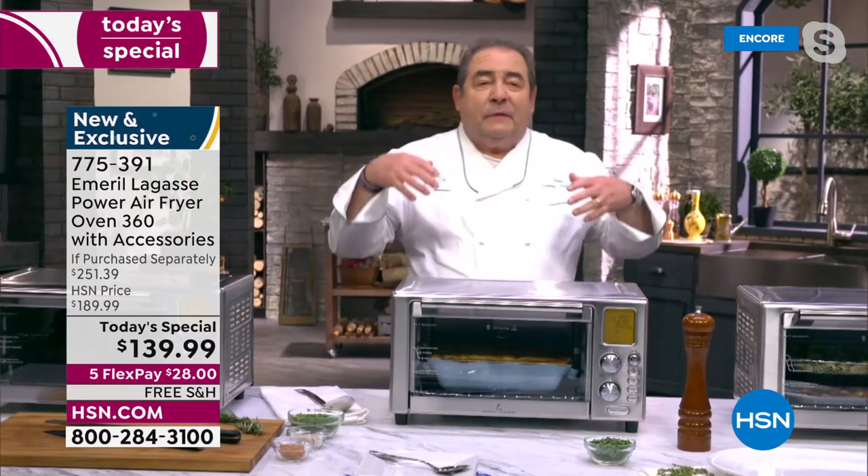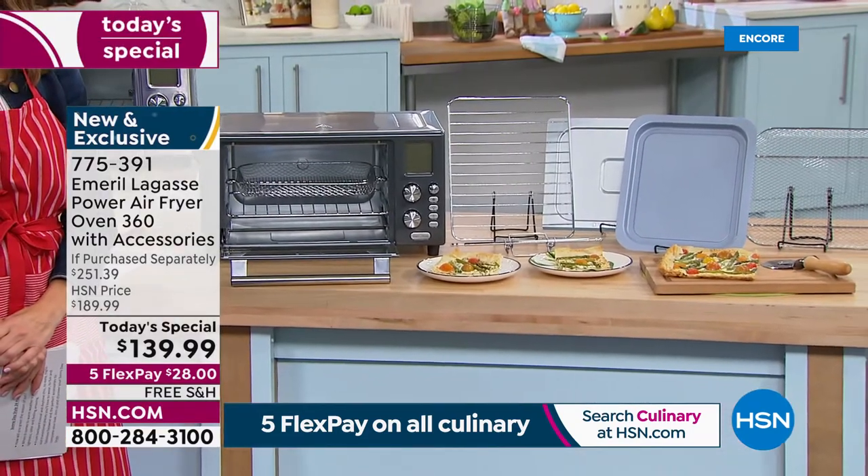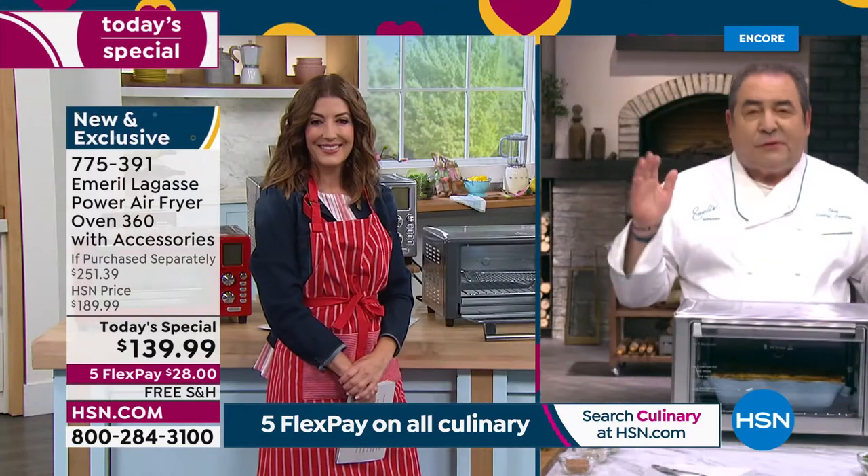Only on HSN does it include two crisper trays, two pizza racks, the baking pan, the rotisserie set, the drip tray, and the recipe book. It's an amazing machine. I use this just about every day at home, and I mean that sincerely.